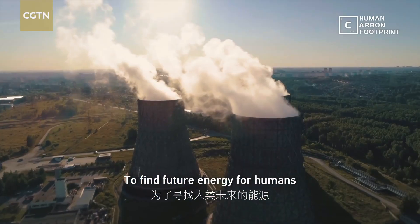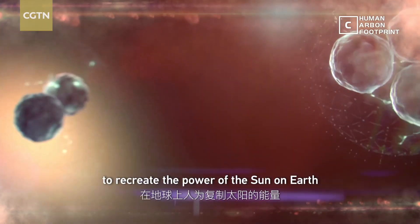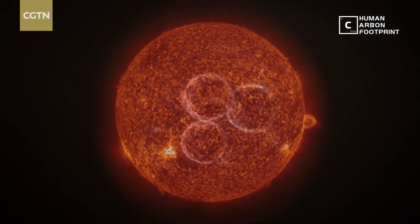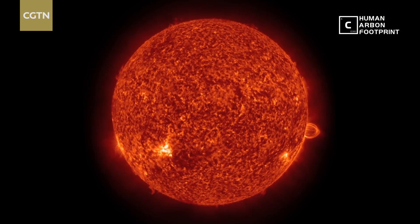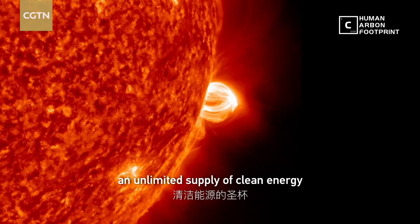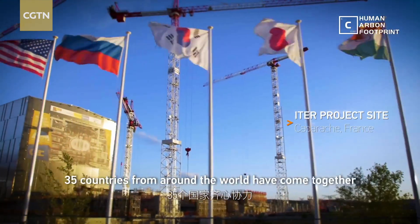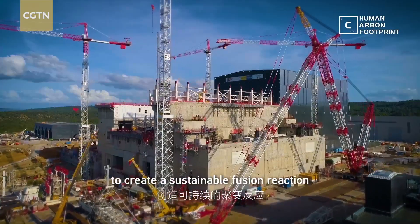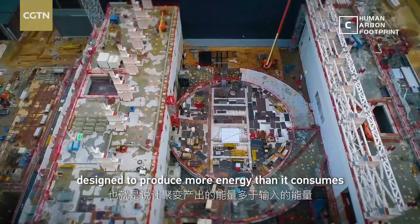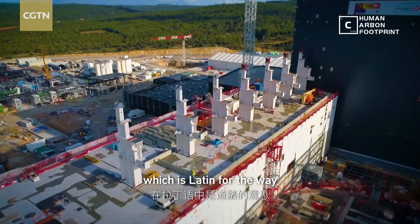To find future energy for humans, an international collaboration of scientists is trying to recreate the power of the Sun on Earth. Nuclear fusion is considered the holy grail of an unlimited supply of clean energy. 35 countries from around the world have come together to create a sustainable fusion reaction, designed to produce more energy than it consumes. It's called ITER, which is Latin for 'the way.'